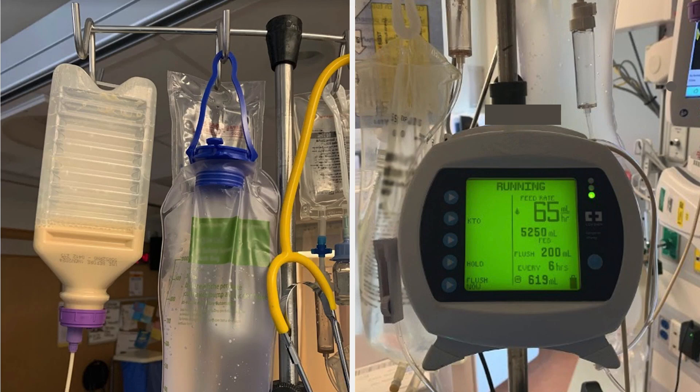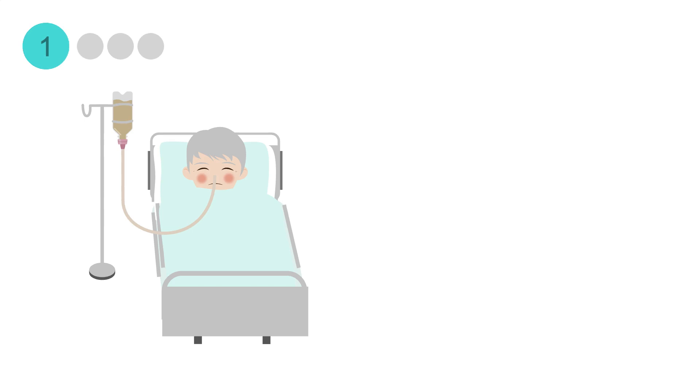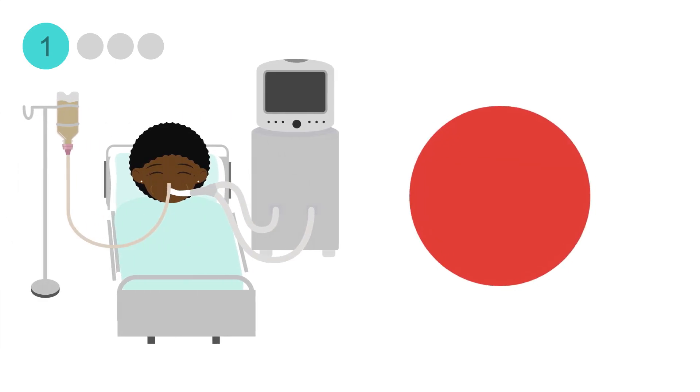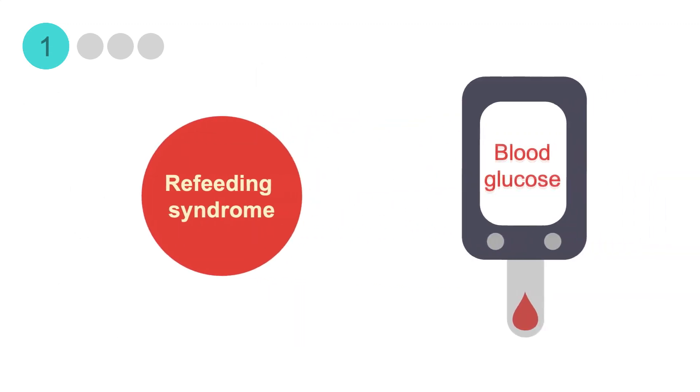Here are some photos showing a tube feed being infused with a feeding pump. A continuous schedule is the preferred method for patients who may be at risk of tube feeding intolerance — for example, patients who are critically ill, mechanically ventilated, at risk for refeeding syndrome, or have blood sugar control issues.